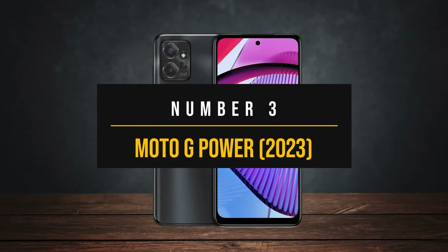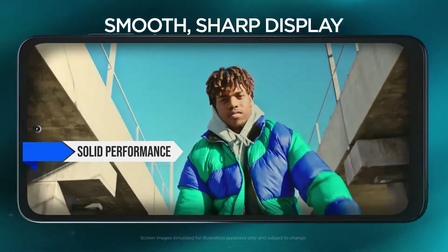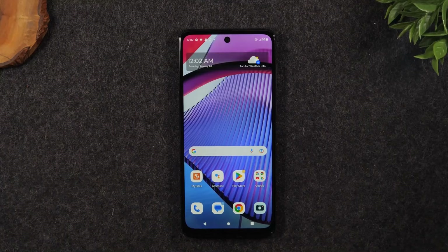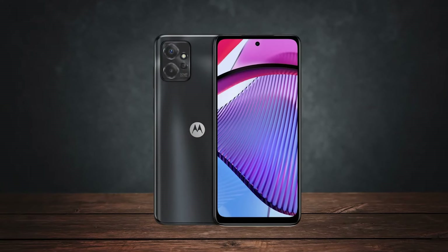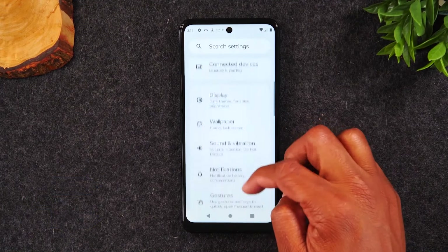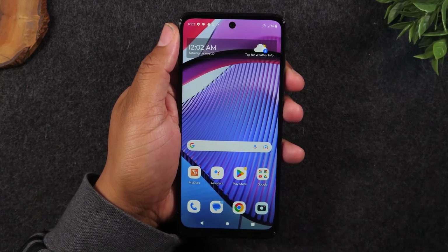Number 3: Moto G Power 2023. The Moto G Power 5G 2023 brings some noteworthy features to the budget smartphone market. It offers solid performance, a fast screen, and impressive battery life, all at an affordable price. One standout feature is its battery life — with a hefty 5,000 mAh battery, it can easily last two full days on a single charge under average use. The Moto G Power 5G also sports a 6.5-inch Full HD Plus display with a 120Hz refresh rate, making scrolling and animations feel smooth and responsive, though it may struggle a bit under direct sunlight.